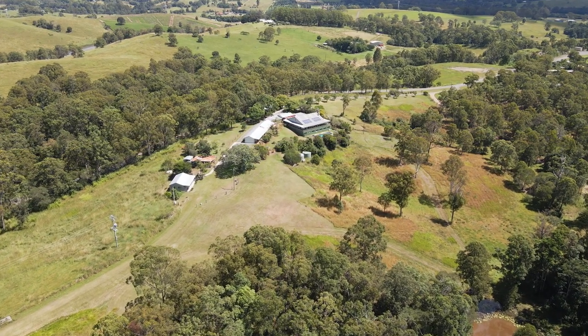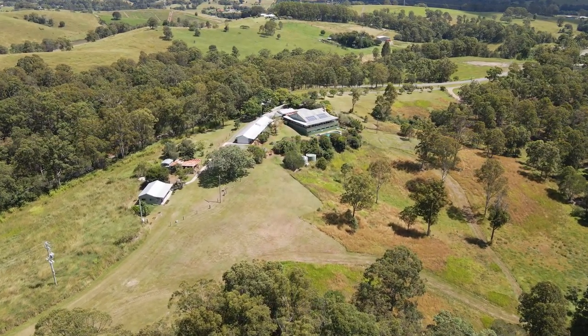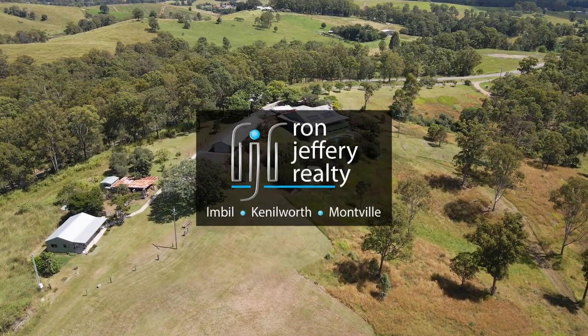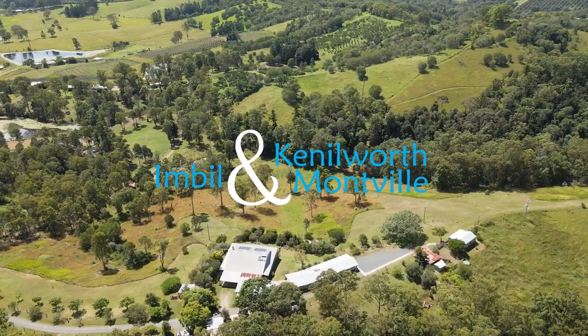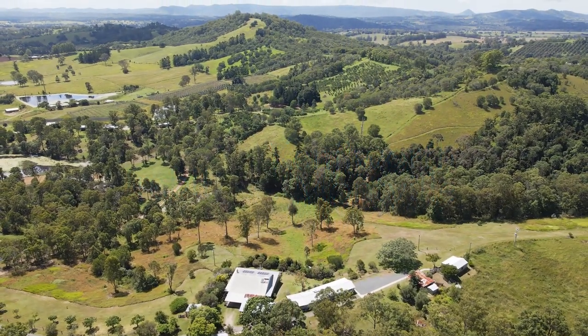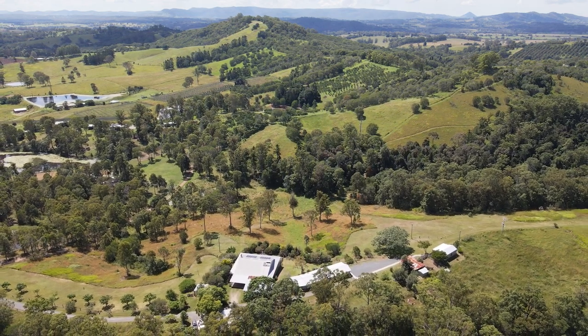Inspections of Amamoor Lodge can be arranged by contacting the team at Ron Jeffery Realty. With three offices conveniently located in Gympie, Kenilworth and Montville, Ron Jeffery Realty have you covered — from the valley to the range. Amamoor Lodge: not your average bed and breakfast.